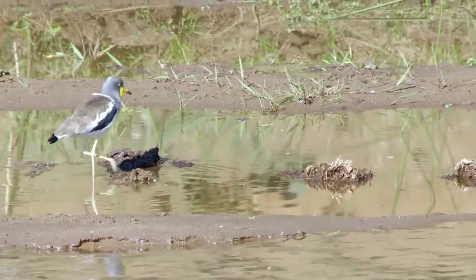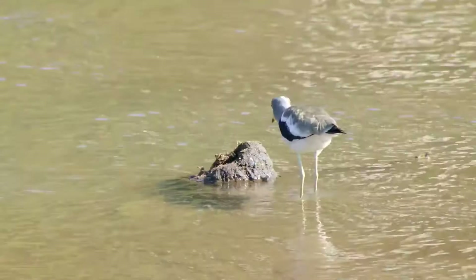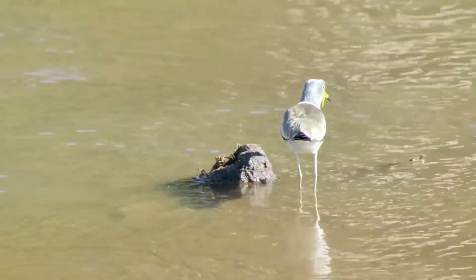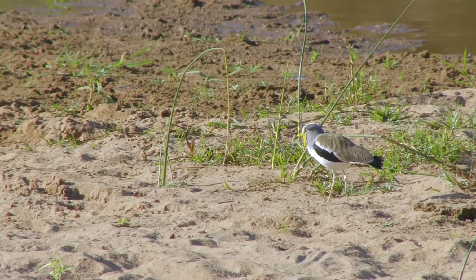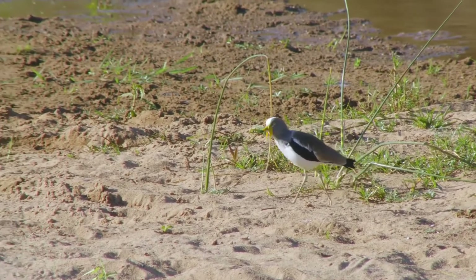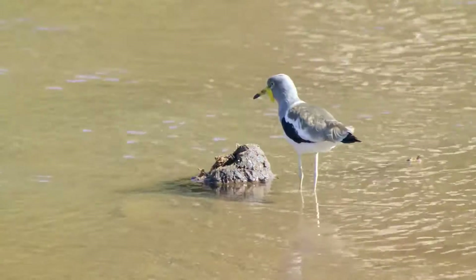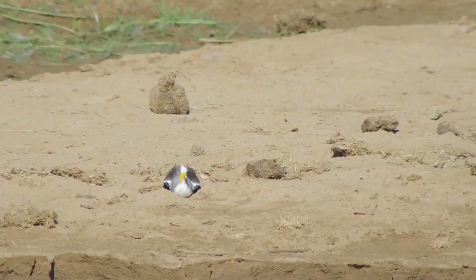On a sandy riverbank in the far north of the world-famous Kruger National Park, a white-crowned lapwing strides through its territory. He and his mate control half a mile of riverbank. It's the height of the dry season and the water level is at its lowest — the best time for nesting on the sandy banks.